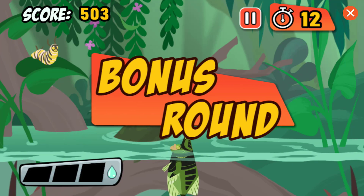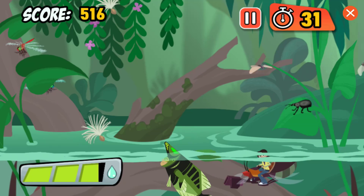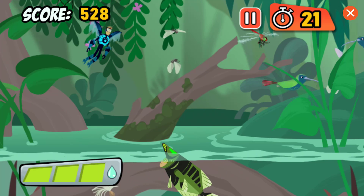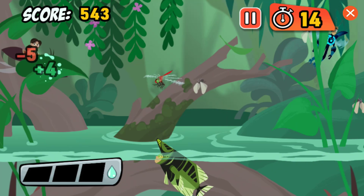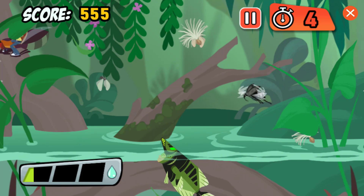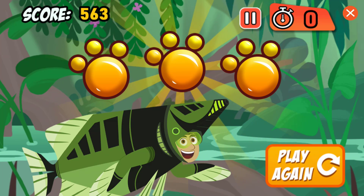Alright, you did it! Now let's see how many bugs you can hit before the time runs out. Perfect! Thanks for testing out the new Creature Power Suit! You did great! Wanna play again?